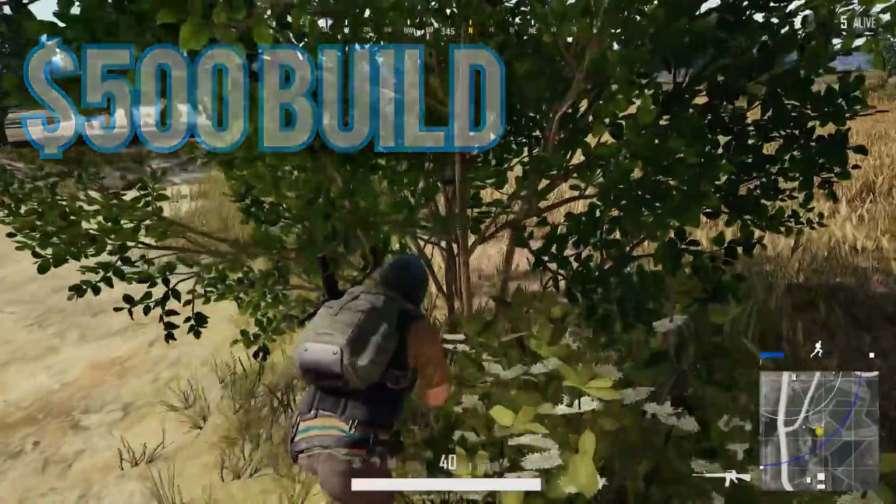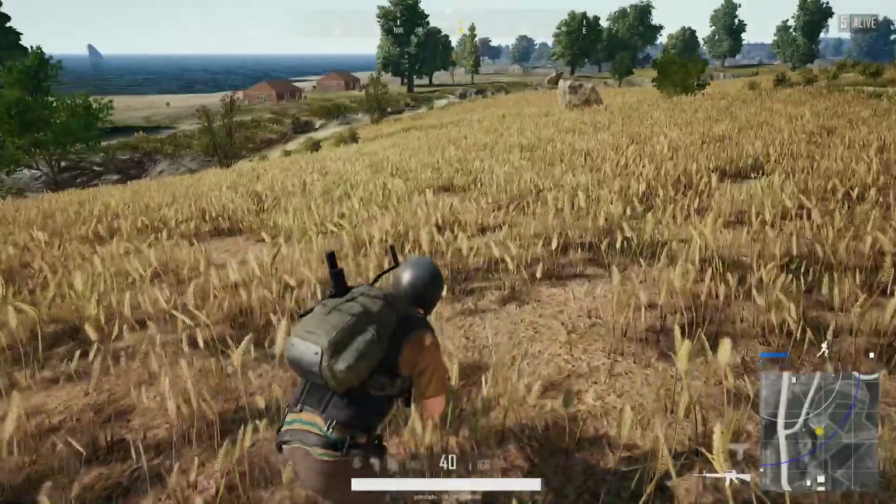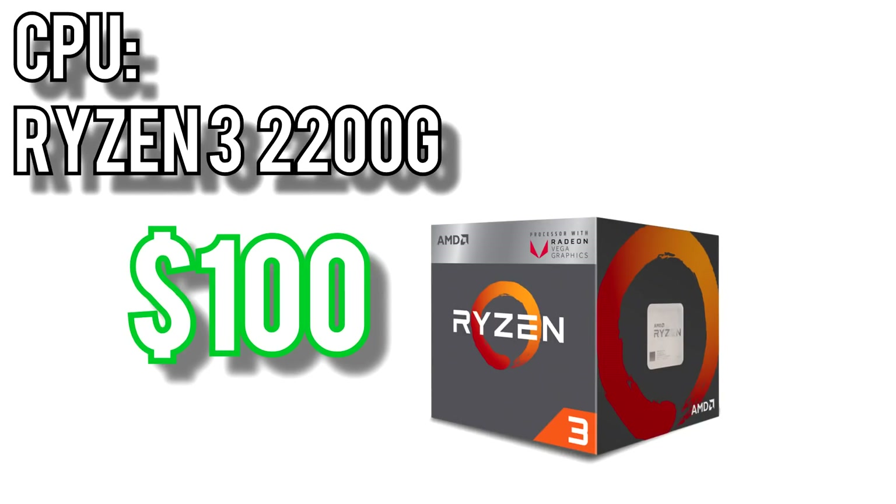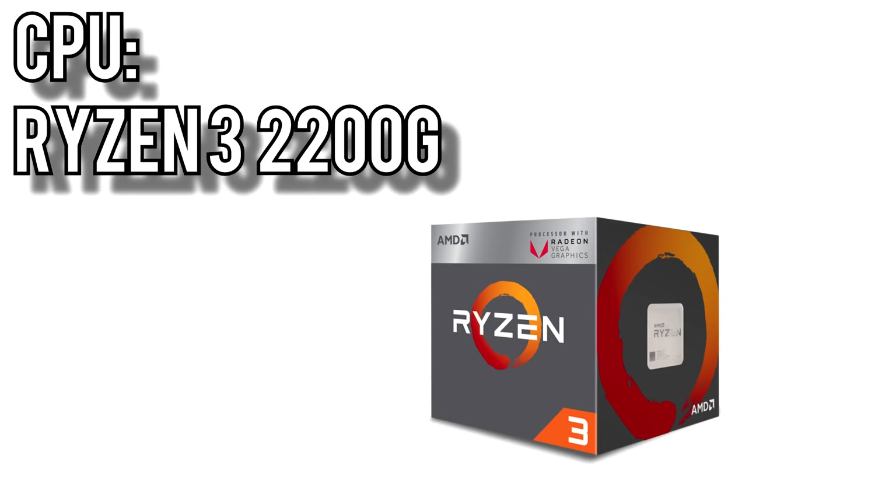First up, the $500 build. For the CPU, I went with the newest addition to AMD's lineup, the Ryzen 3 2200G for $100. It's a quad-core running at 3.5GHz with a 3.7GHz turbo clock and built-in Vega 8 graphics, though we'll be using a dedicated GPU for this build. It comes with AMD's very capable Wraith cooler, and it's unlocked so if you go with an overclock-ready motherboard you'll be able to push this CPU even faster.